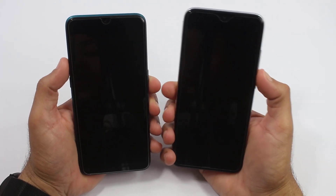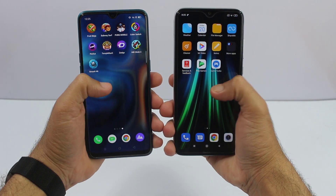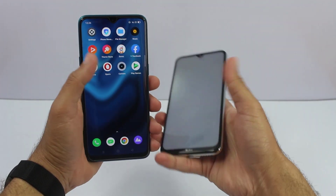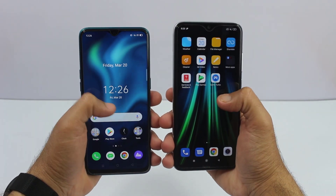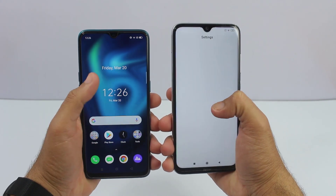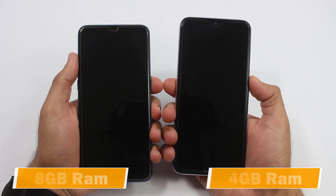Hello everyone, this is Mehran and you are watching Dynamic Tech. In this video we are going to find out which one is faster between the Realme 5 Pro and the Redmi Note 8, as both are mid-range smartphones from both companies. Let's find out which is faster and which one you should buy between both of the smartphones. Without any further ado, let's get started.